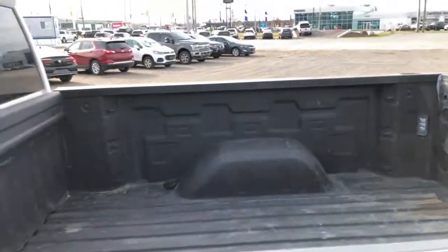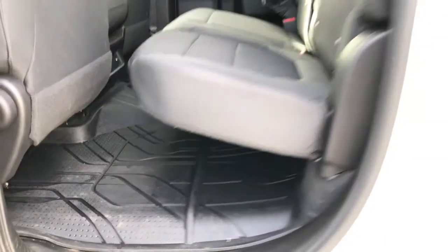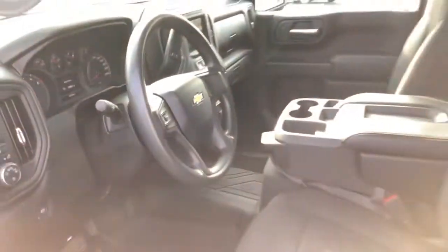It does have the spray-in box liner and all the trailer equipment including the trailer brake controller. You have your rear seat, all-weather GM liners, remote start, backup camera, and the Autotrack four-wheel drive system, plus so many more features in this great truck.